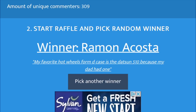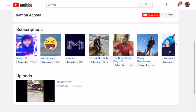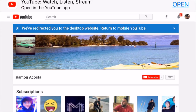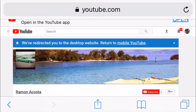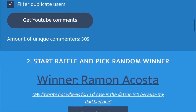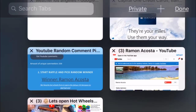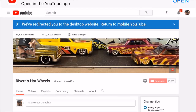And the winner is... Ramon Acosta! He says his favorite Hot Wheels from the D-case is the Datsun 510 because his dad had one. Cool — who is this guy? Ramon Acosta, here's his YouTube page. Looks like he has a couple of uploads. Aquí está nuestro ganador, Ramon Acosta. Congratulations, you are the winner of my 20,000 subscribers giveaway! Comment below so I can send you my email address, get your address, and we'll get your Hot Wheels.